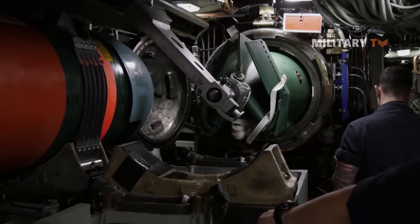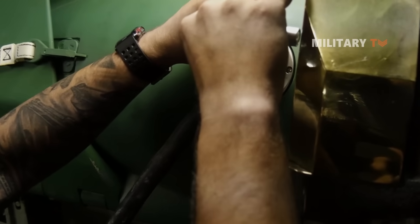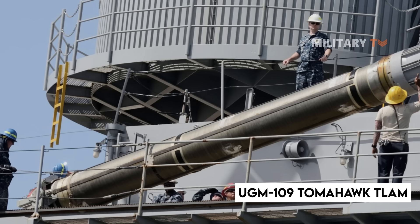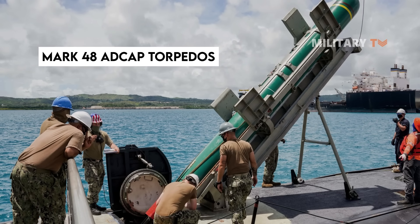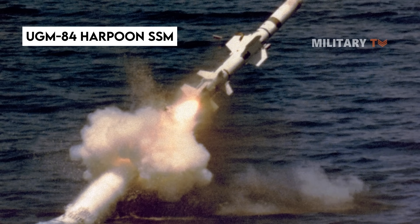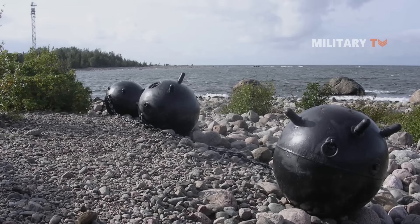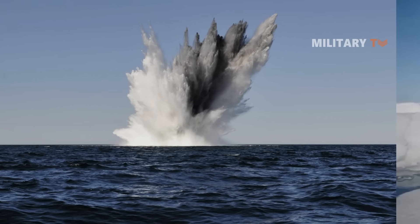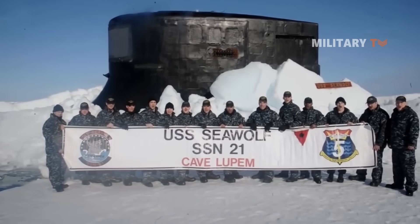The Seawolf class also carries the Boeing Harpoon anti-ship missile. The Sub-Harpoon delivers a 225-kilogram warhead using active radar homing at high subsonic speed, with a range of 130 kilometers. In summary, the weaponry on the Seawolf includes UGM-109 Tomahawk T-LAM, MK-48 ADCAP torpedoes, and UGM-84 Harpoon SSM. Additionally, the sub can carry up to 100 marine mines in place of torpedoes and missiles.